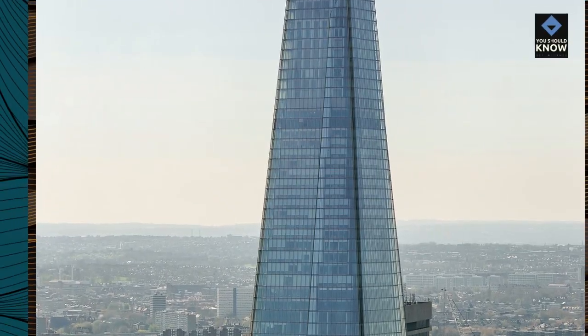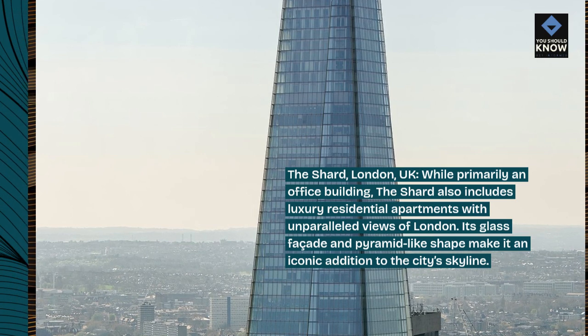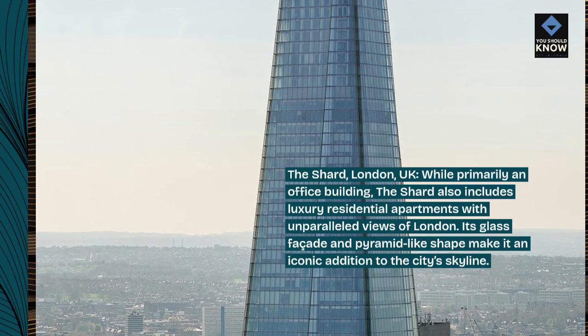The Shard, London, UK. While primarily an office building, the Shard also includes luxury residential apartments with unparalleled views of London. Its glass facade and pyramid-like shape make it an iconic addition to the city's skyline.